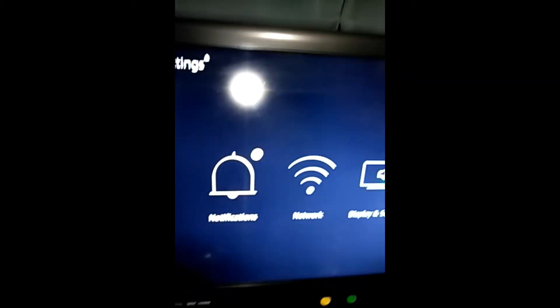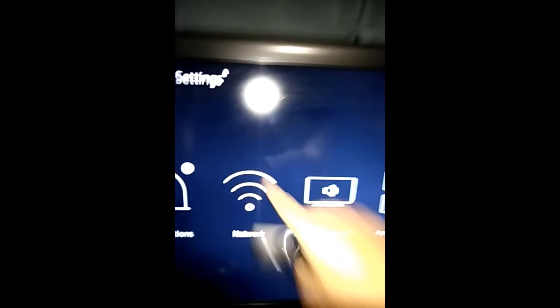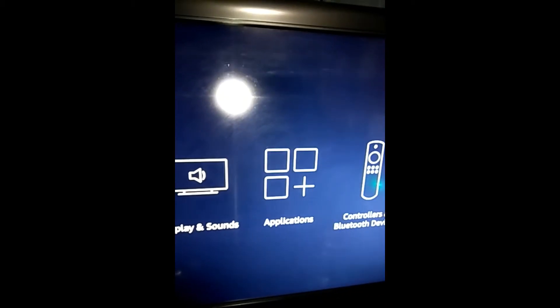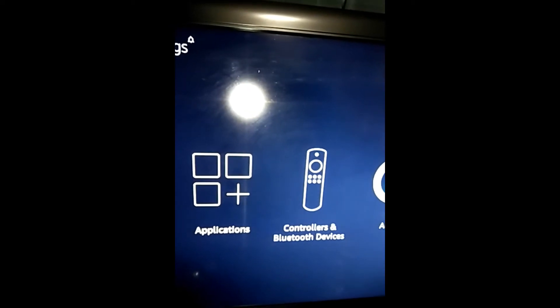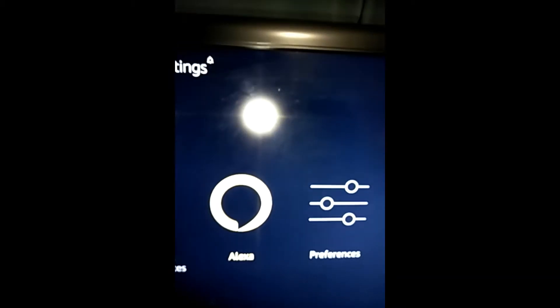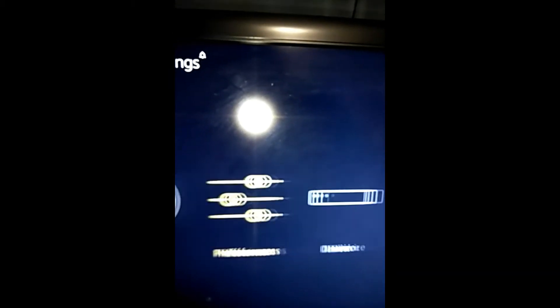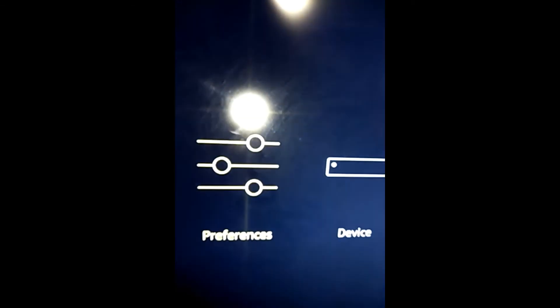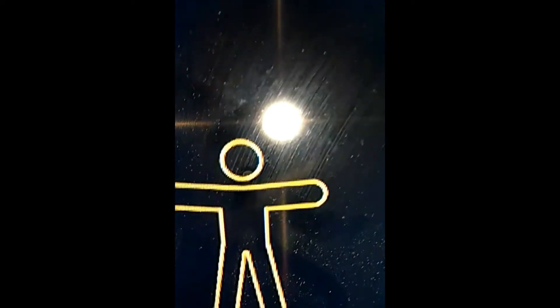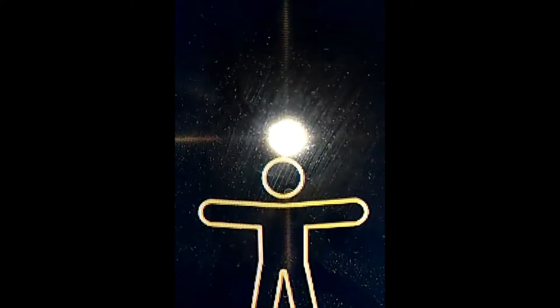Down here in Settings, the first selection is Notifications which looks like a bell. Then you have Wi-Fi, which looks like squiggly lines. Then Display and Sounds, then Applications, then Controllers and Bluetooth Devices, then Alexa, then Preferences, then Device — and right here we want to go into Accessibility, which looks like a little person with arms pointing out. Select that and it says 'Accessibility' — that's what we want.